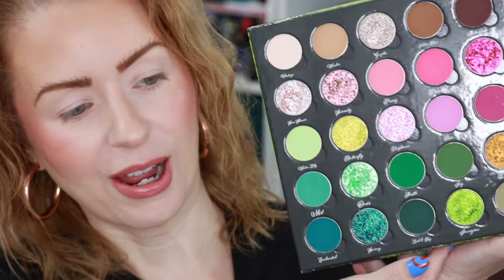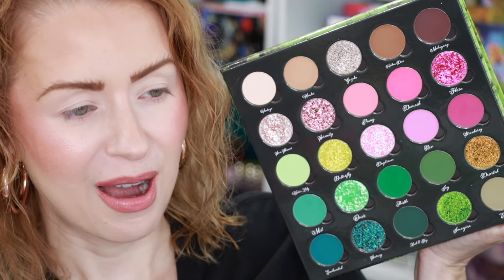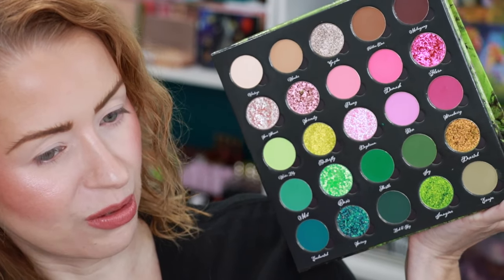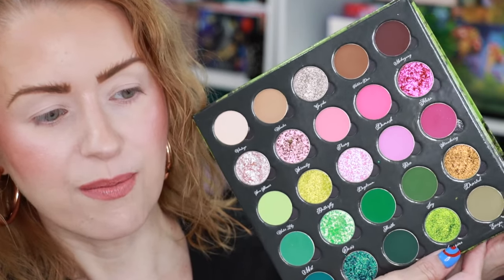I've already primed my eyelids with the Beauty Bay eyeshadow primer. I love this color story — especially the bottom two rows because of the greens. What a perfect palette for Earth Day and what a perfect launch time. For the first look, I think I'm going to start with the shade called Escape, then work my way into Ivy, then maybe move on up to Mahogany. We'll try those three matte shades out and then choose a couple of these beautiful shimmers.